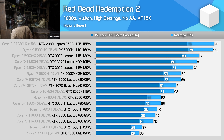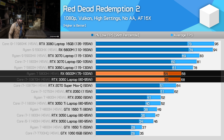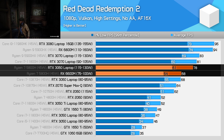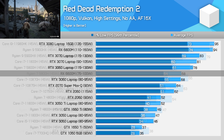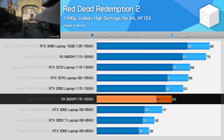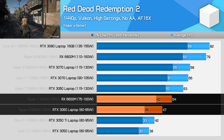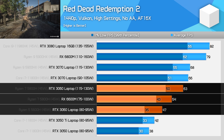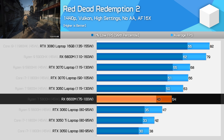In Red Dead Redemption 2, the 6600M struggles a little compared to the RTX 3060. At 1080p, it only matches the lower power RTX 3060 laptop configuration and ends up 12% behind the maximum the RTX 3060 has to offer, as this game really benefits from higher GPU power limits. However, at 1440p the 6600M improves its standing, easily beating the lower power RTX 3060 and sitting between the two variants overall. Unlike Metro Exodus, the 6600M doesn't fall further behind the 115W model at the higher resolution — it's still 13% slower in this title.